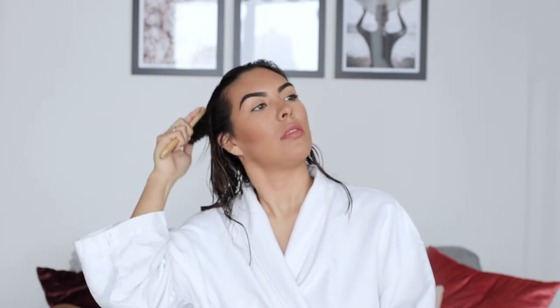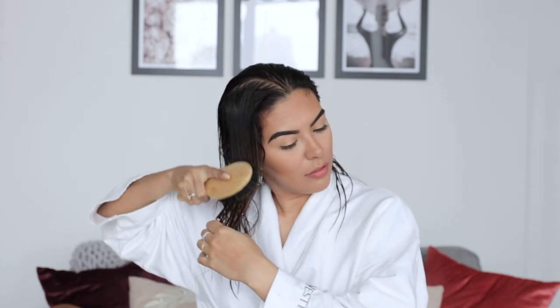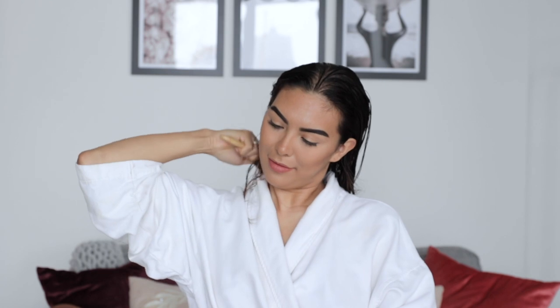Use a natural bristle hairbrush. Using natural bristle hairbrushes, sourced humanely of course, helps draw the natural oils from your scalp all the way to the ends of your hair. This allows your natural oils to spread evenly across your hair so you can get the shiny hair that you've always wanted.